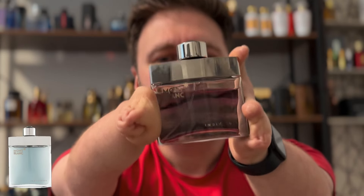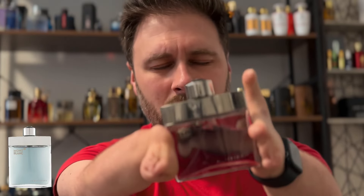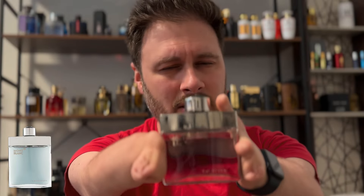Starting off with a really affordable fragrance. I love this fragrance — it smells like raspberry dryer sheets. It is from Mont Blanc, it is Individual. This is a long-lasting synthetic fragrance. Absolutely love it. Love the performance, love the DNA. This is a killer fragrance.